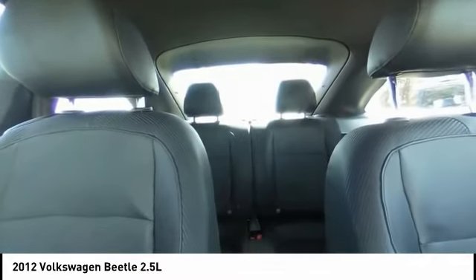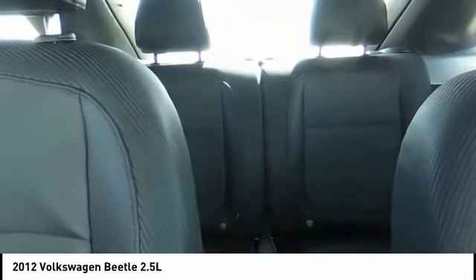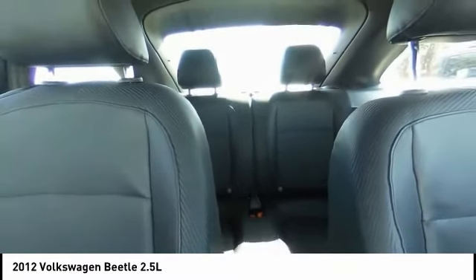Tire pressure monitor, heated mirrors, electronic stability control, alloy wheels, aluminum wheels, brake assist, traction control.